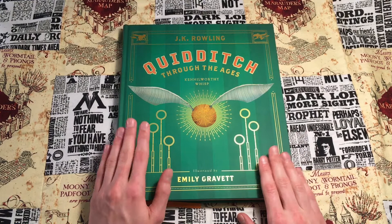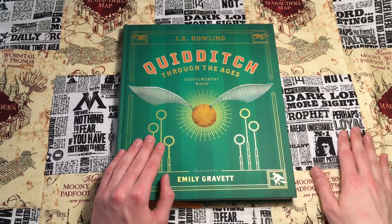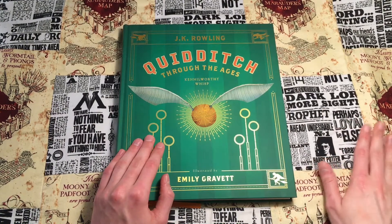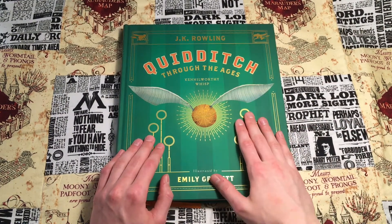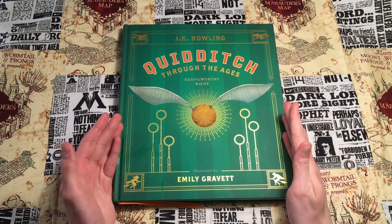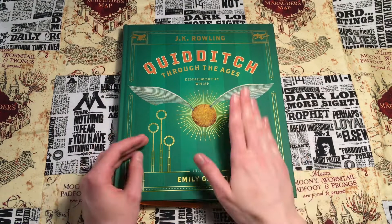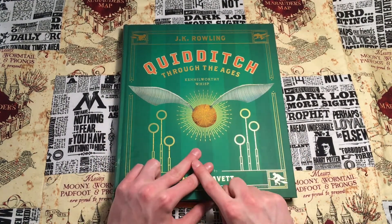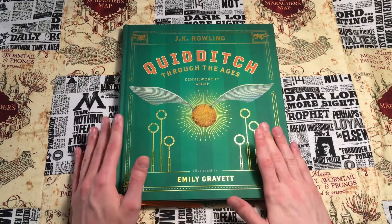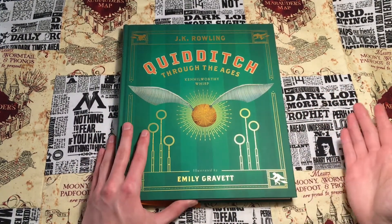I will say I do still prefer the Fantastic Beasts illustrated edition to this, as well as the Tales of Beedle the Bard. This book basically completes that series — in 2001 three books were released for the Hogwarts Library collection: Quidditch Through the Ages, Fantastic Beasts and Where to Find Them, and The Tales of Beedle the Bard. All three now have illustrated editions and you can buy them on Amazon.